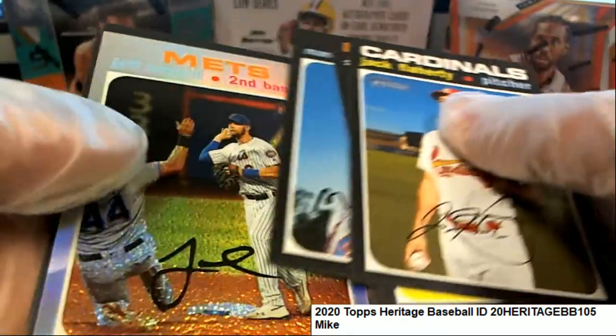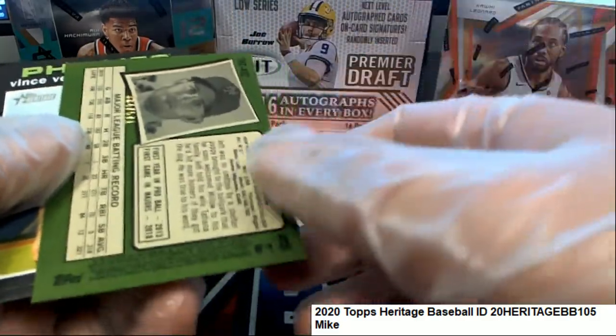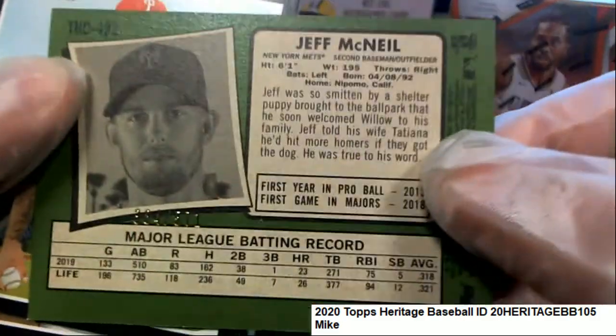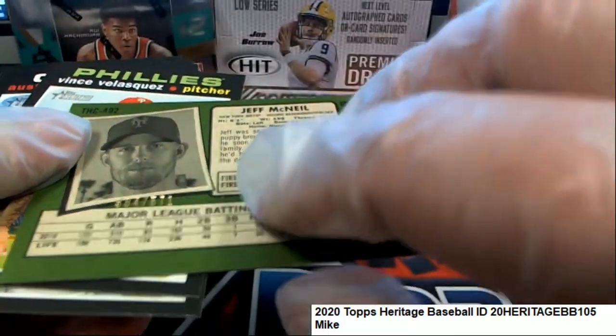What is this? Oh my! So you got a nice hit there — Jeff McNeil.